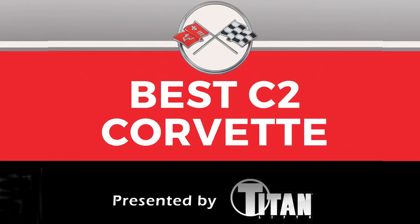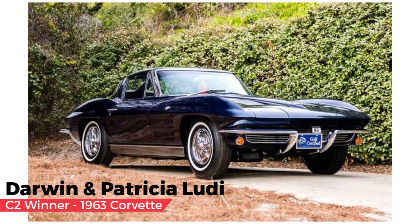The second generation Corvette category, presented by Titan Lift and selected by Peter Brock. Corvette Hall of Fame inductee Peter Brock selected Darwin and Patricia Lutie's 1963 split window coupe. They are among the fourth owners of the car, having purchased it in 2000. It has won a number of awards from concours events and was recently photographed by Richard Prince for Corvette magazine.